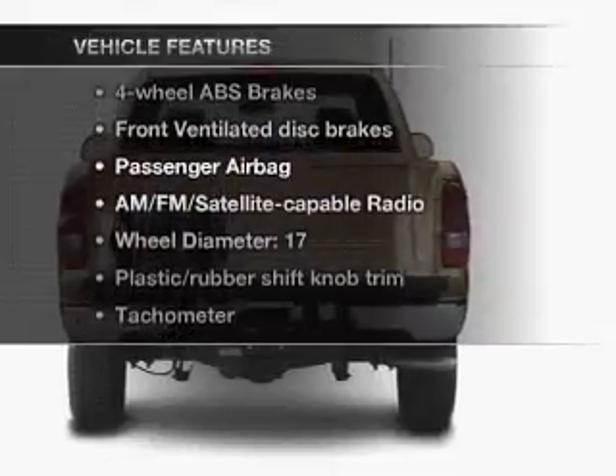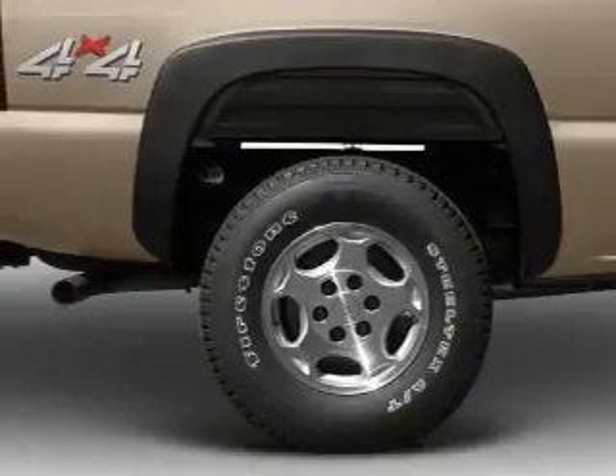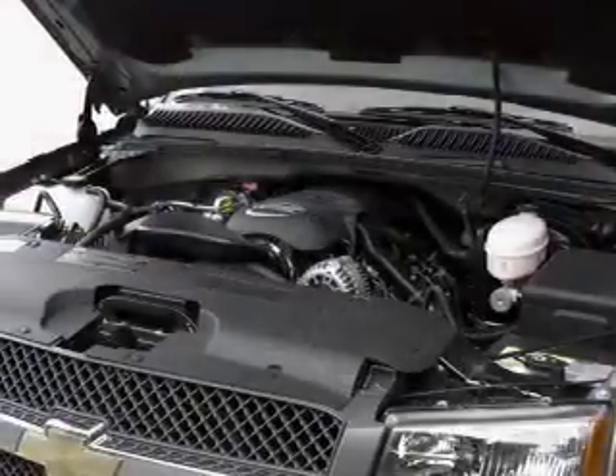Enjoy these notable features that are included in this vehicle: air conditioning, power steering, AM-FM stereo, and an adjustable tilt steering wheel.